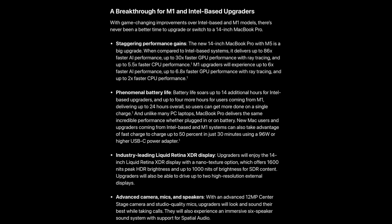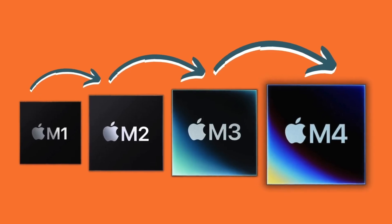Battery life remains about the same — up to 24 hours of video playback on the 14-inch. The efficiency of the M5's cores offsets the slightly higher GPU power draw, so it balances out, but it's nothing dramatically better than the M4 generation. As predictable as this release might seem, it's also reassuring: Apple is keeping its cadence steady with annual chip updates and predictable performance increases, while gradually paving the path for major hardware shifts.